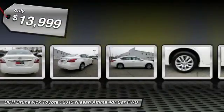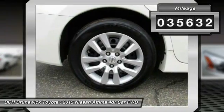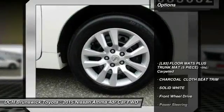It is priced below $15,000, and this vehicle has less than 40,000 miles. Here are some of this vehicle's great options.